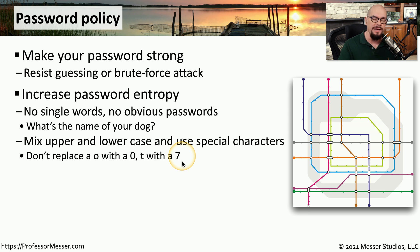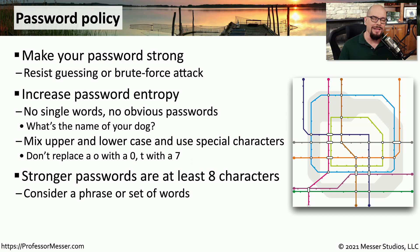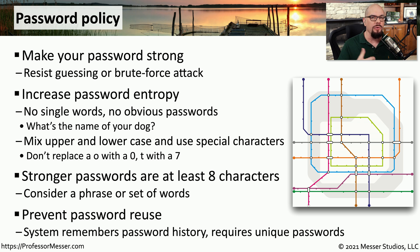Attackers use brute force attacks that take those techniques into account. Today, we generally think of a strong password as being eight characters or greater. It would be common to create a password that's multiple words or a phrase in order to create this extended length and unpredictable password. Another important technique is that you prevent someone from reusing a password. Most systems will remember the password history someone uses, and if someone does try to reuse a password, it will recognize that reuse and prompt them to use a different password instead.